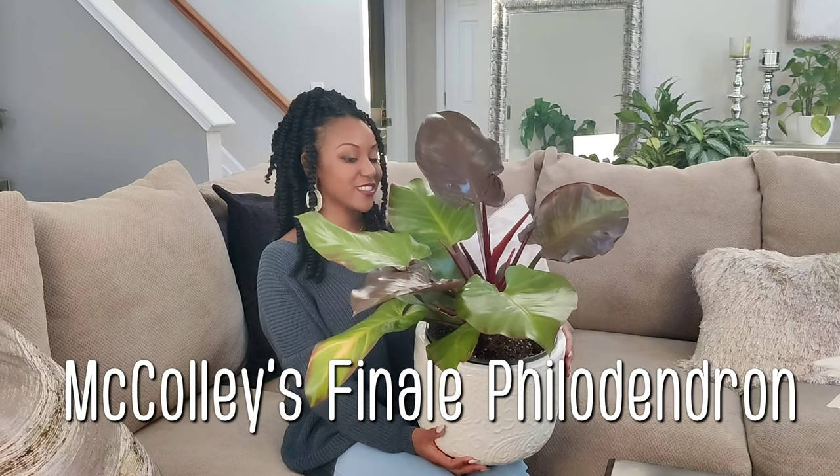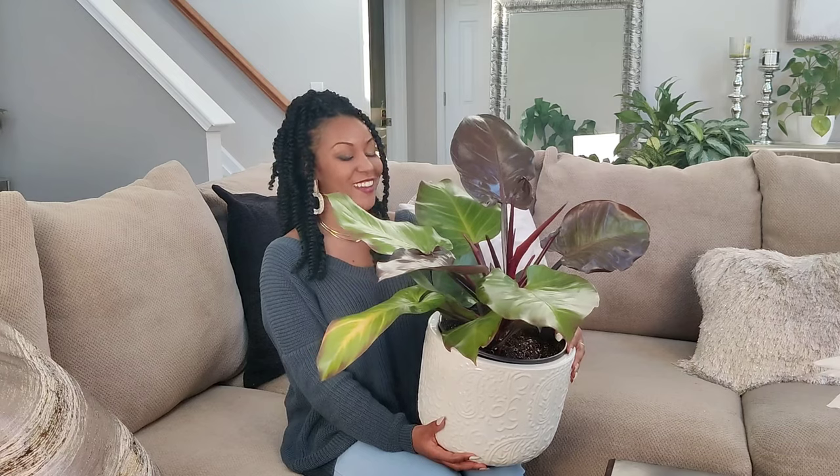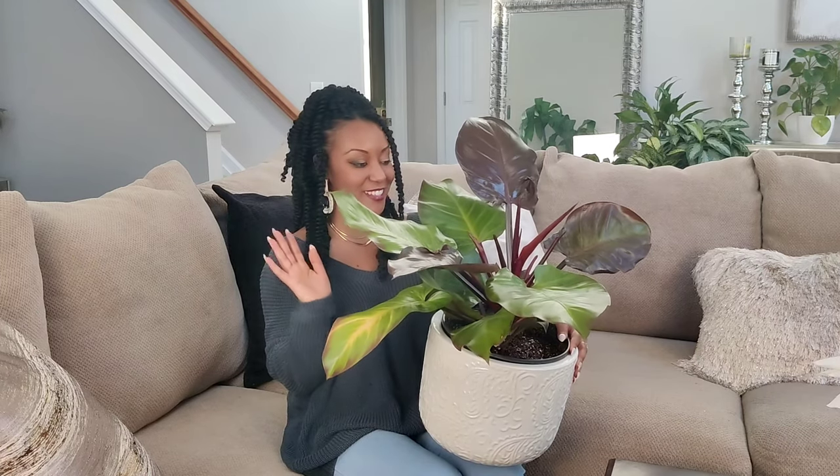You guys, this is such a gorgeous plant. I actually picked this up on my shopping trip back home over the holidays and it just caught me dead in my tracks — I had to have it.